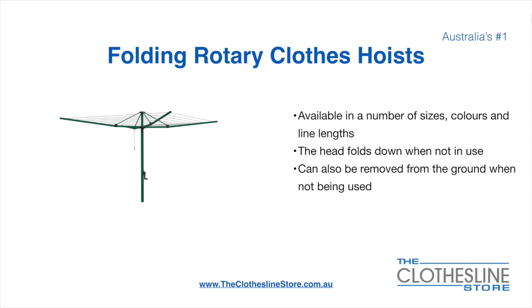Folding rotary head clothes hoists are available in a number of sizes, colours, and line lengths. The head folds down when not in use, and they can also be removed from the ground when not being used.